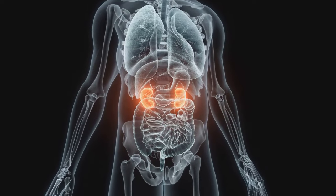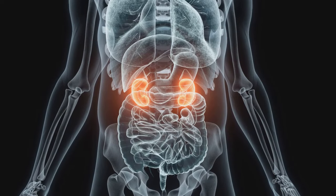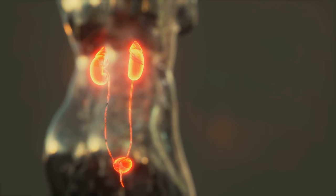Our kidneys also help regulate blood pressure, maintain the balance of electrolytes, and produce certain hormones that help produce red blood cells, promote bone health, and regulate blood pressure.